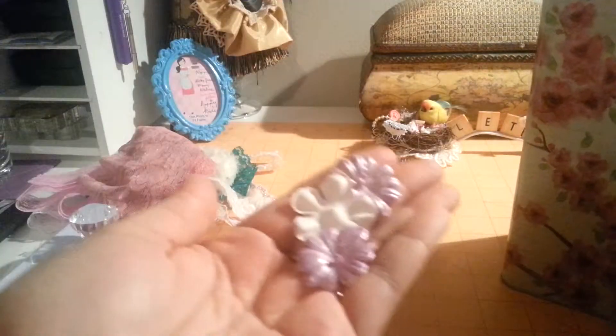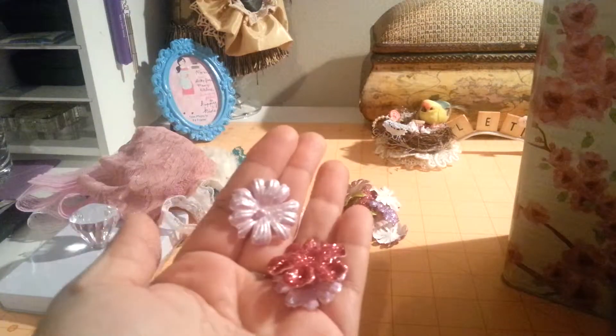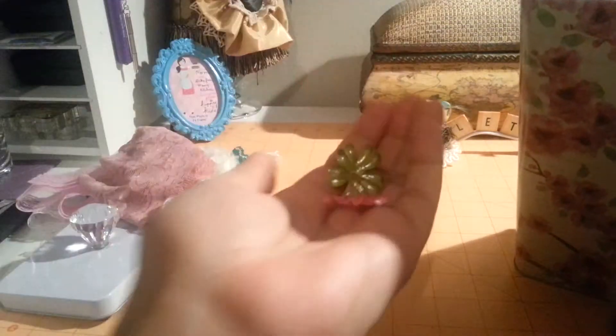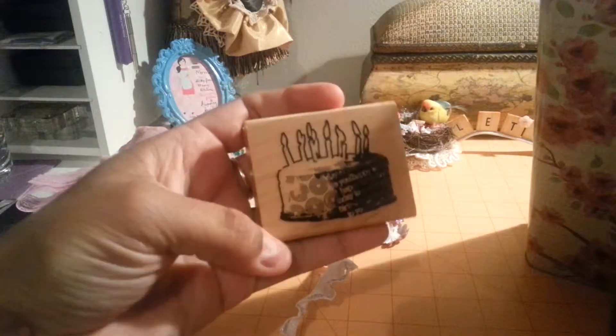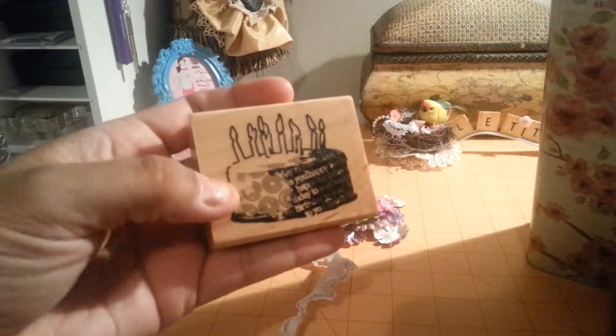I also have some flowers — all types of flowers here, so beautiful. And here's some more flowers, some glittered flowers. That's pretty.